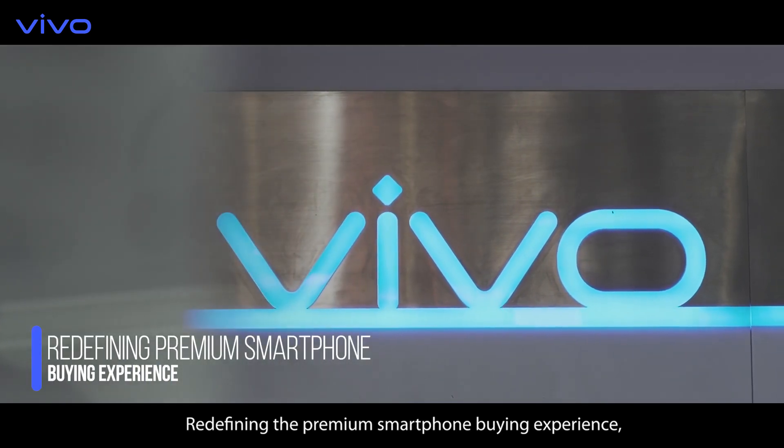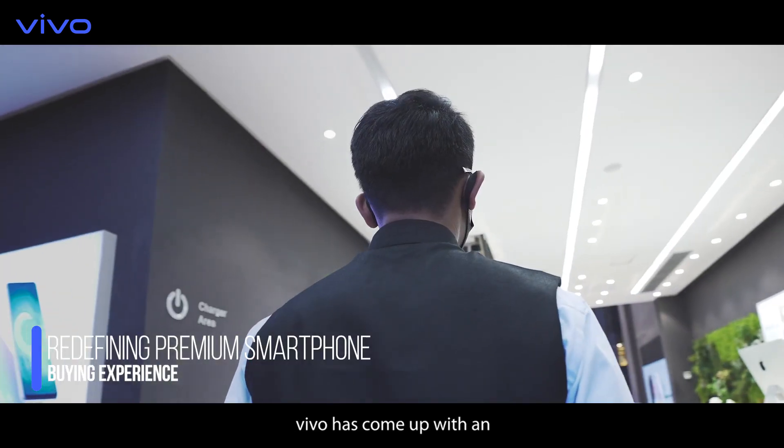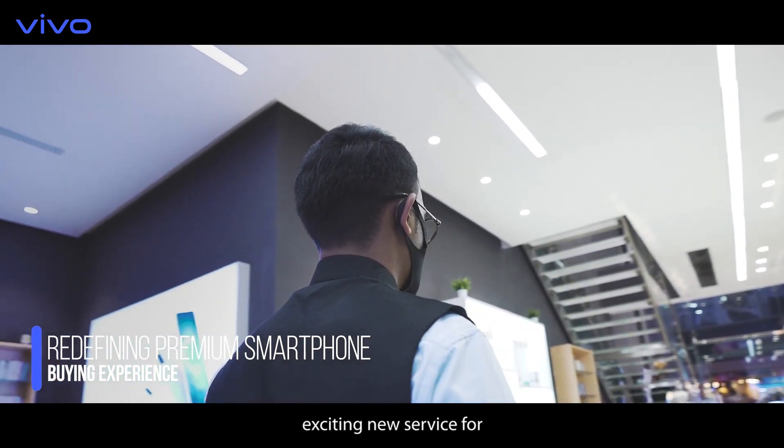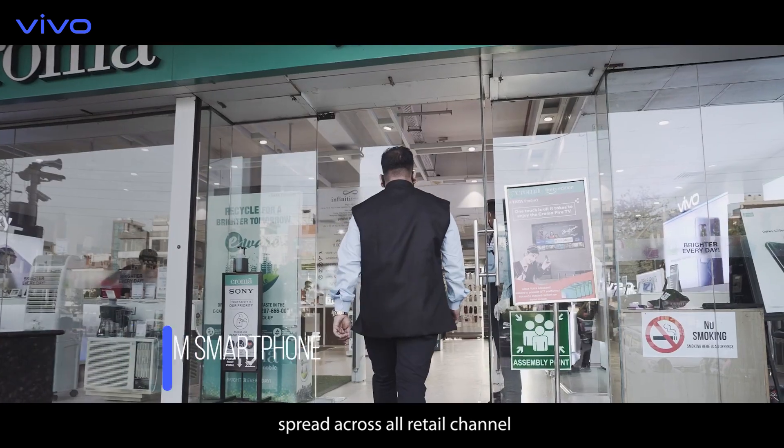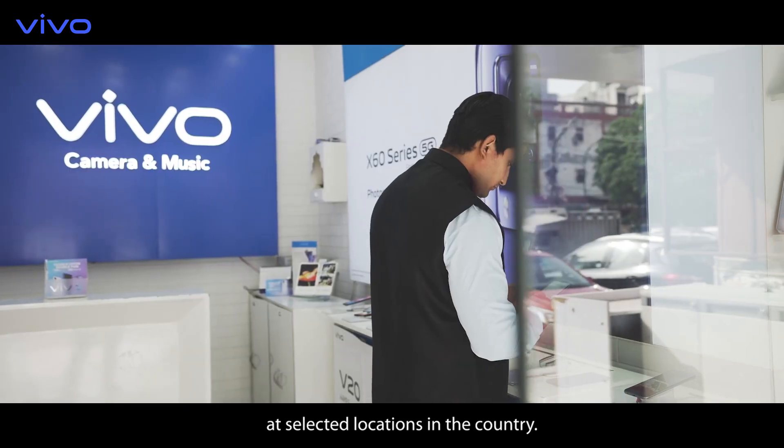Redefining the premium smartphone buying experience, Vivo has come up with an exciting new service for selected Vivo retail partners spread across all retail channels at selected locations in the country.